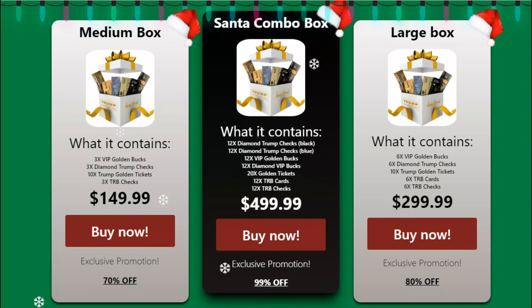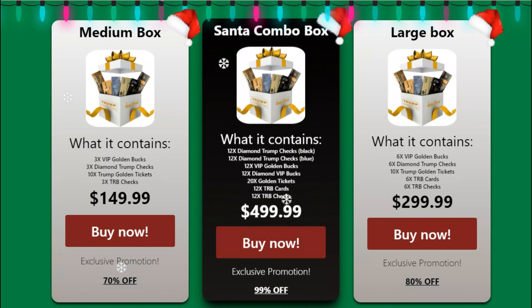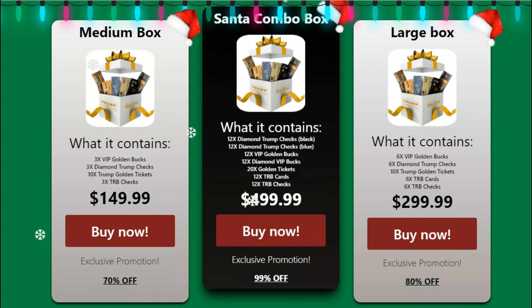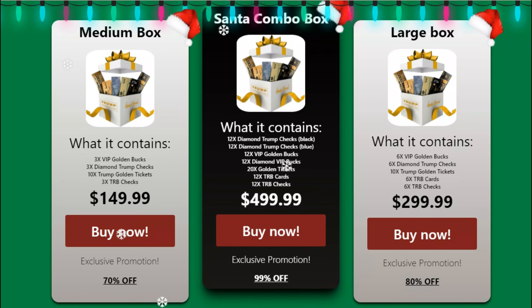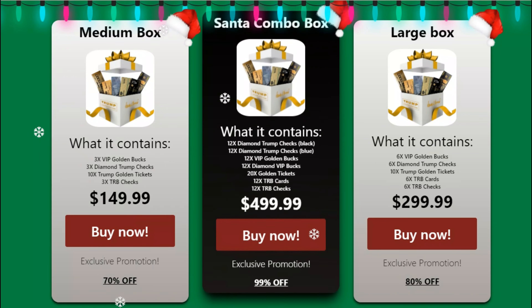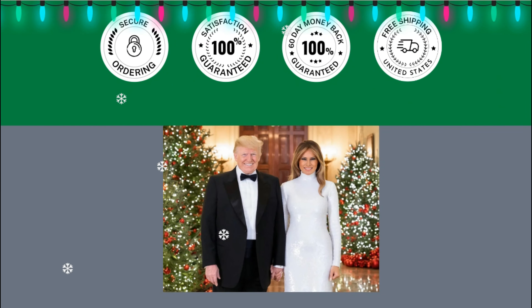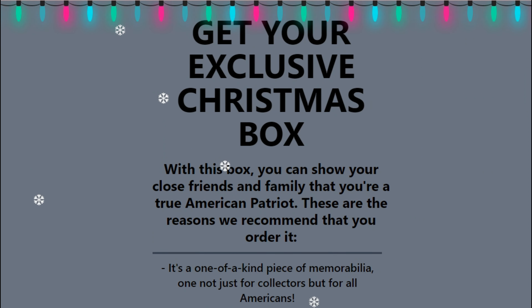What are the benefits of the Patriot Christmas box? It makes an ideal gift for family and friends. The Patriot Christmas box contains memorabilia used to honor the former U.S. president. Buyers enjoy a 60-day money-back guarantee. The box is made with high-quality material, and the TRB card allows you to access TRB systems.